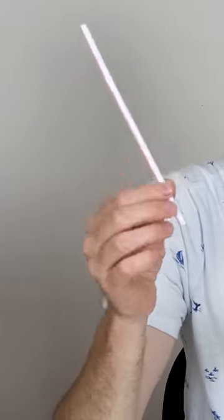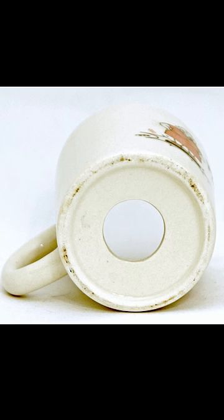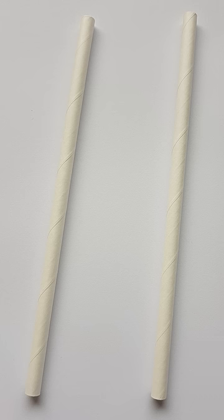So it seems that most evidence shows that a straw has one hole. But also, we would say a cup has one hole for drinking out of it, and if I poked a hole in the bottom, it would have two holes. So therefore, a straw would have two holes as well, one in the top and one in the bottom.